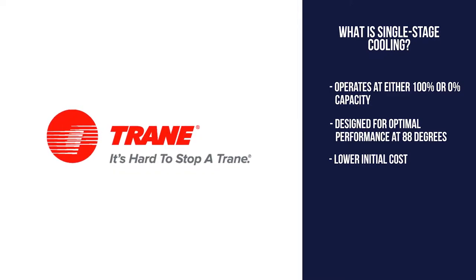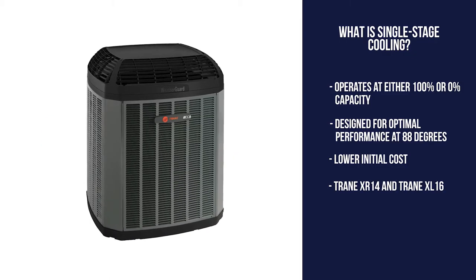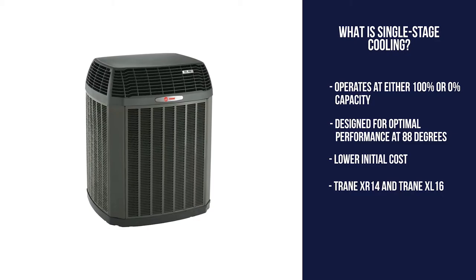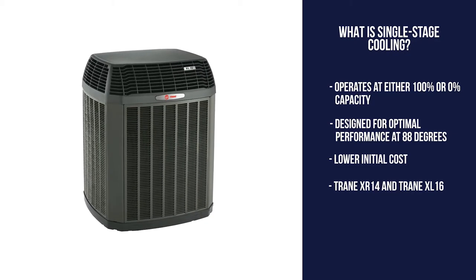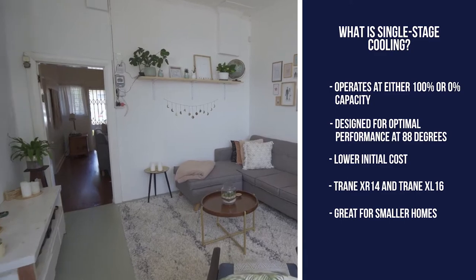Some examples of a single stage air conditioner are the XR 14 and the XL 16 air conditioners. The right fit for a single stage air conditioner would be a customer with a smaller square footage home or one that doesn't have temperature swings throughout the house.